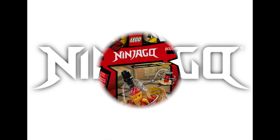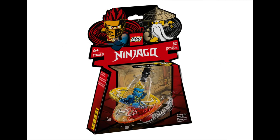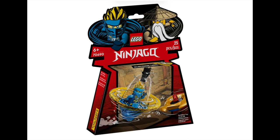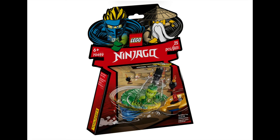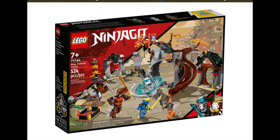Ninjago are releasing four items this month: three Ninja Training Spinjitzu characters — Jay, Kai, and Lloyd — each with their own spinning top accessory, selling for $15.99 each. The other build from the Ninjago range this month is the Ninjago Training Center, retailing for $59.99. It's a 524 piece set with three minifigures included.